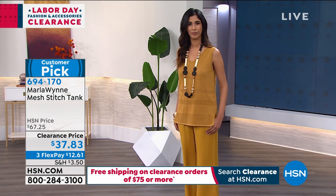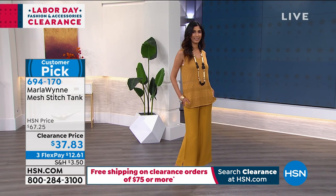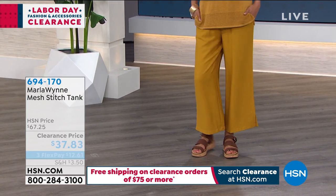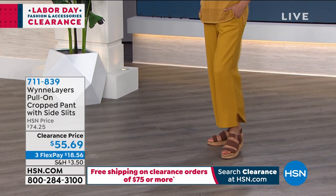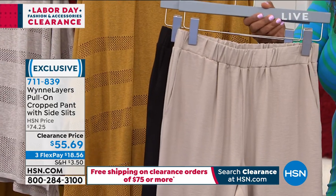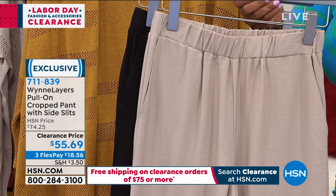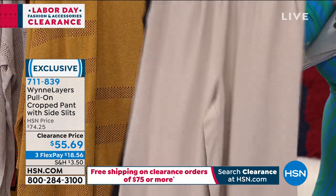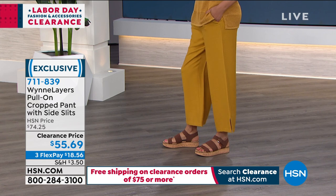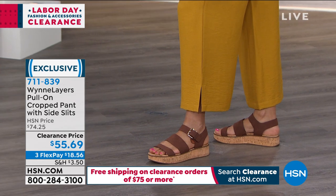Let's talk about the trouser Nadia is wearing. We have three colors: okra, sand, and black, coming out today at a great low new price of $55.69. It's 25 inches in length, a pull-on pant, woven fabric, full elasticized waistband, wide leg. If you look toward the bottom on the side, there's a little slit — and it does have pockets.